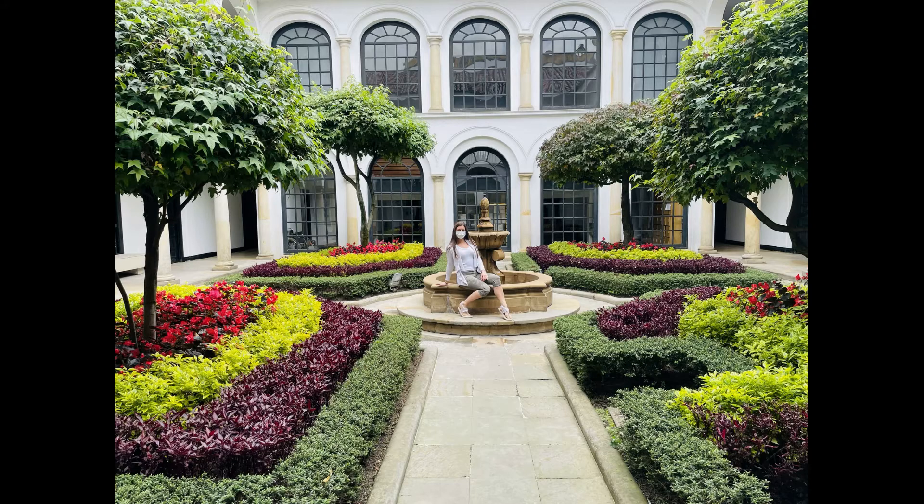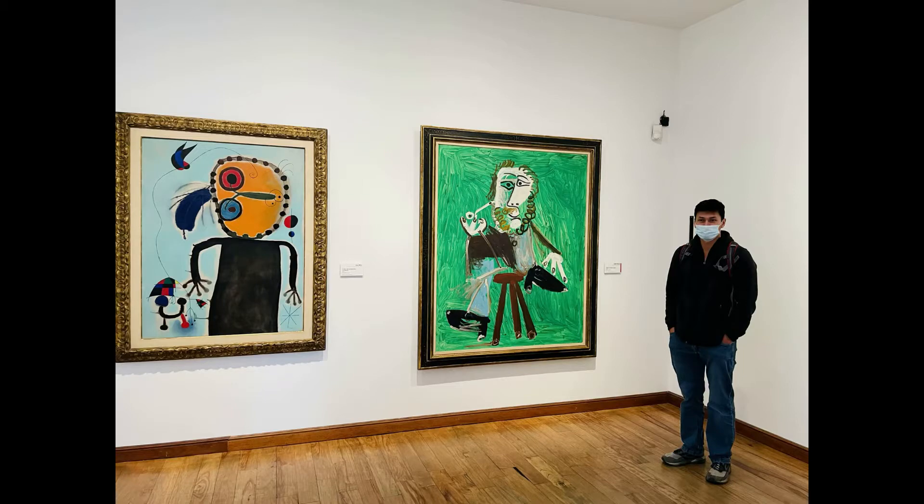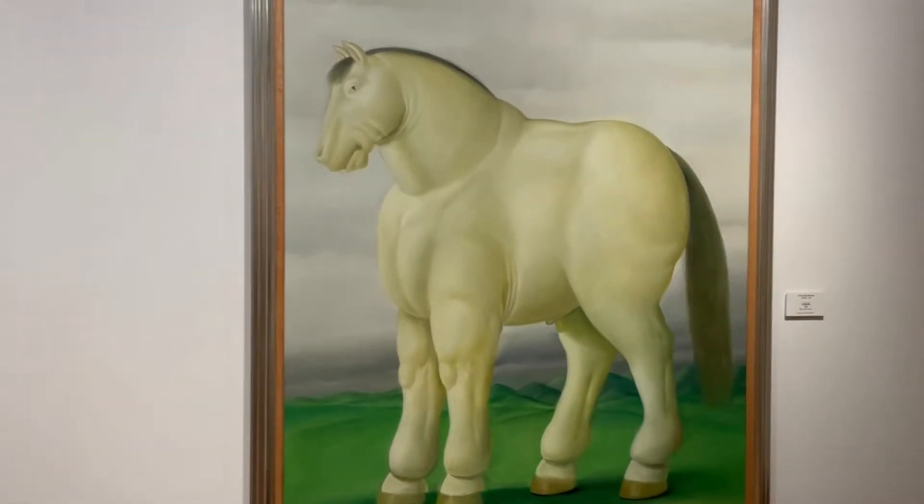Just like any big city, there's tons of museums. Definitely check this one out where you can see Picasso and some famous local artists.